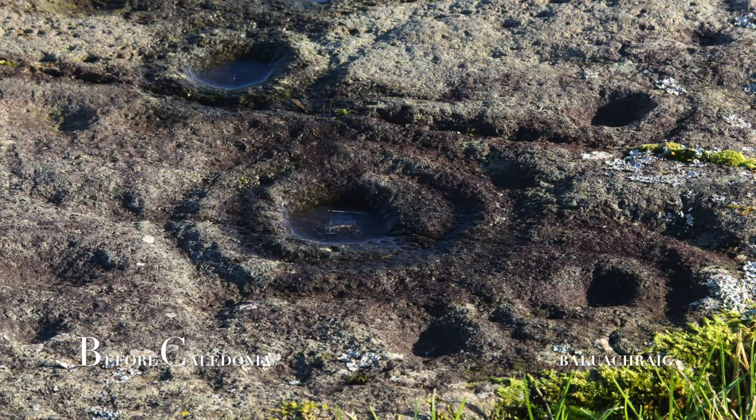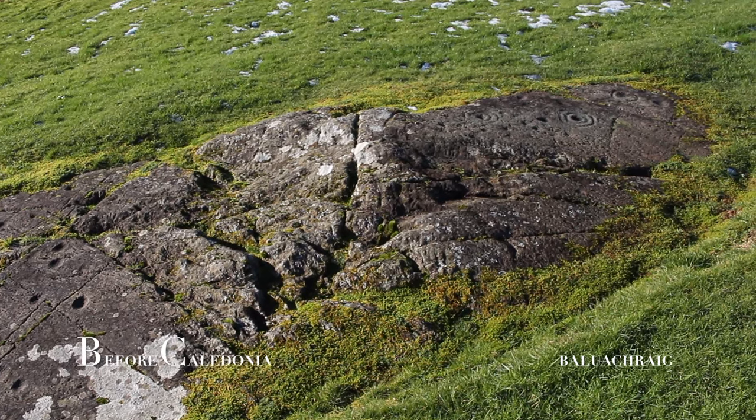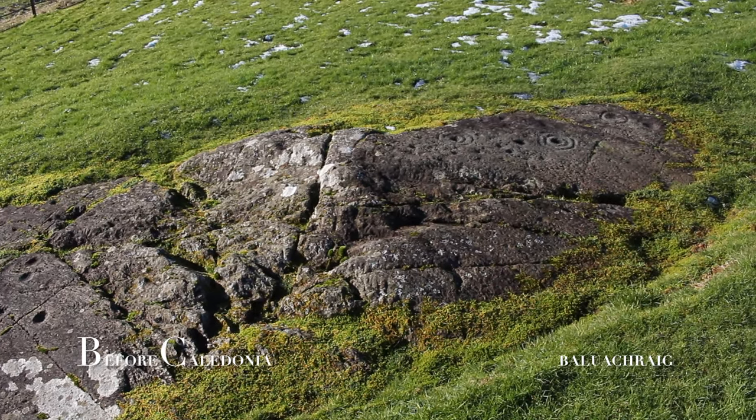Theories are ten a penny with little evidence regarding the meaning of the petroglyphs. A few suggestions are symbols of fertility rituals, a guide for travellers, and an astronomical calculator to predict eclipses. Research has suggested the motifs helped the prehistoric people make sense of the world.